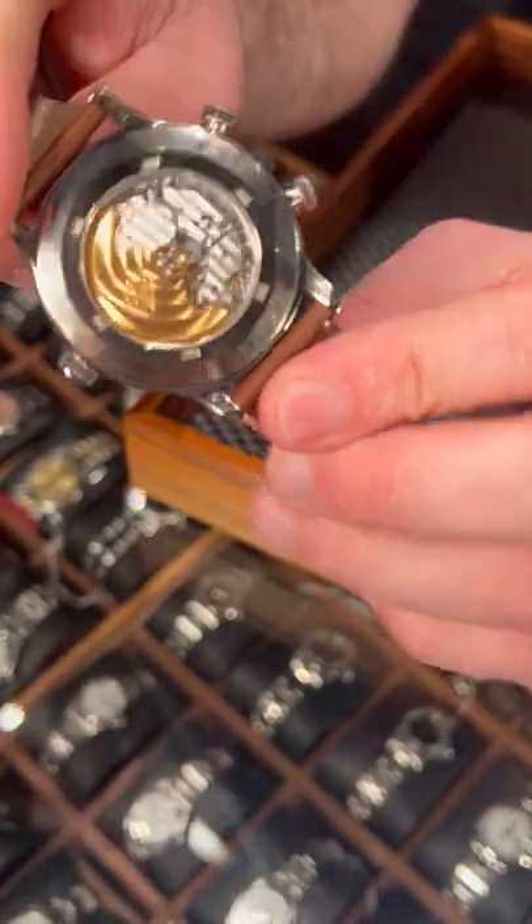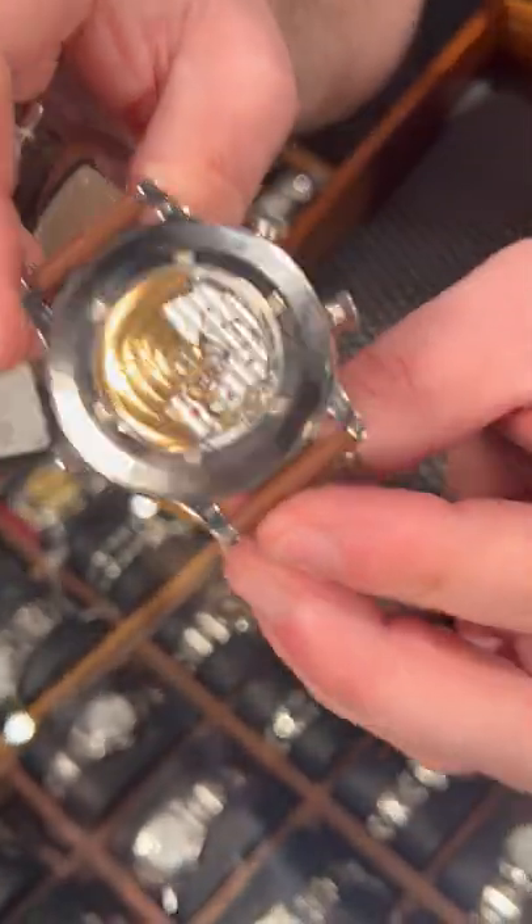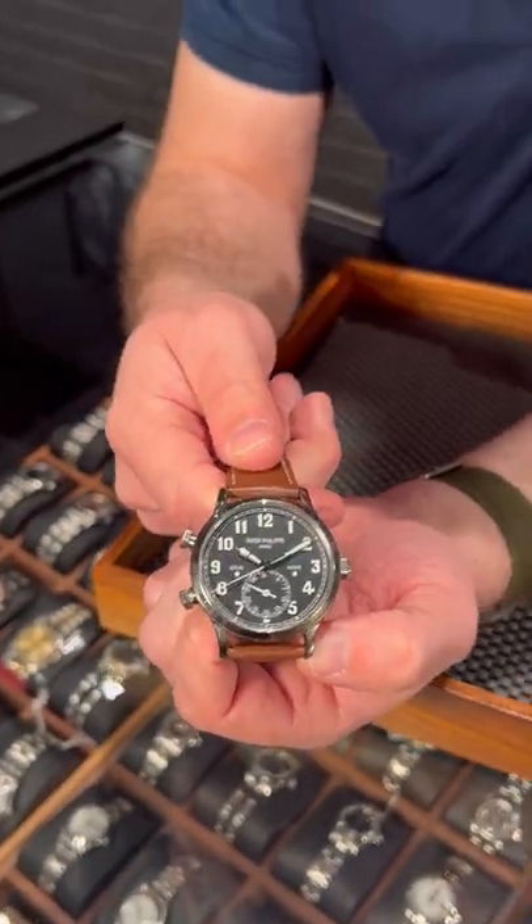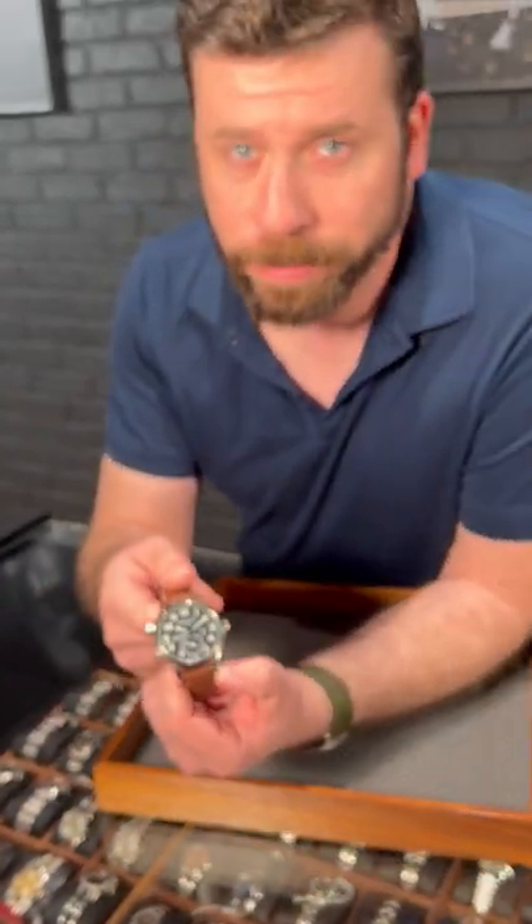As always, Patek has a beautiful in-house movement, beautiful finishing, and we've got this at SwissWatchExpo.com. Give me a call. Thanks.